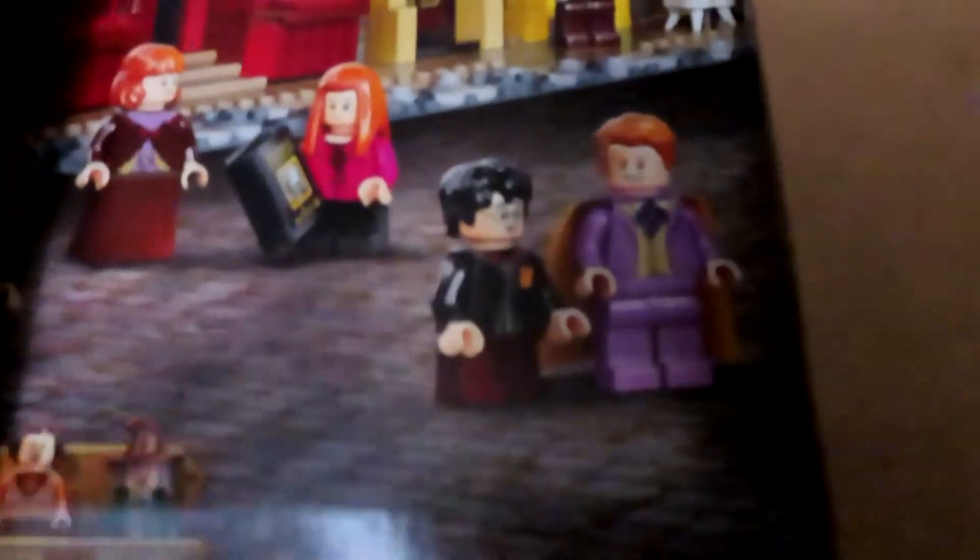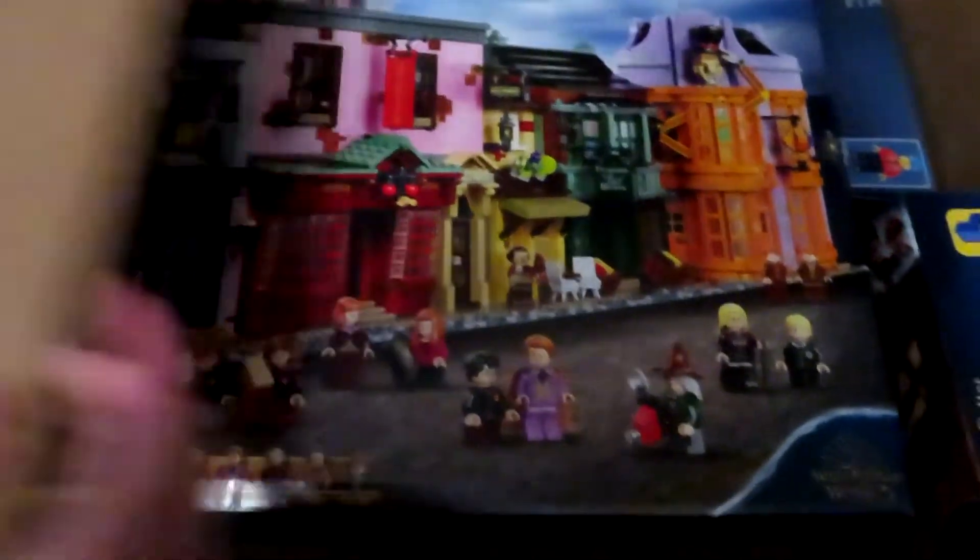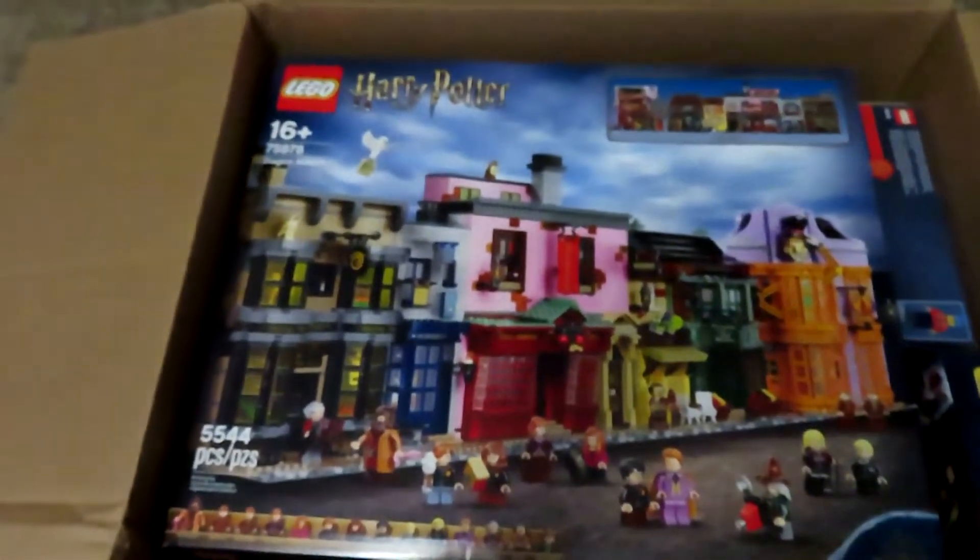Oh my goodness. There's a sneak peek of what's in. Is it really? Oh my god, you guys — it's the Diagon Alley set!